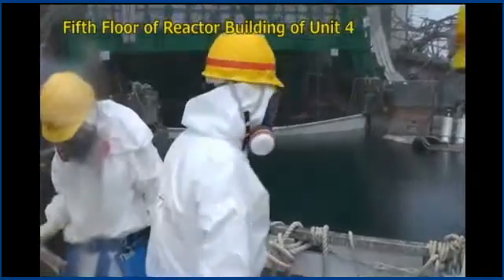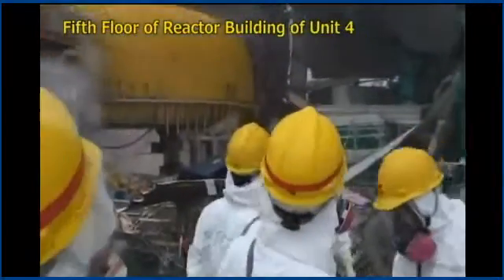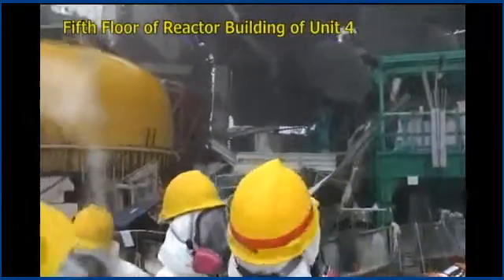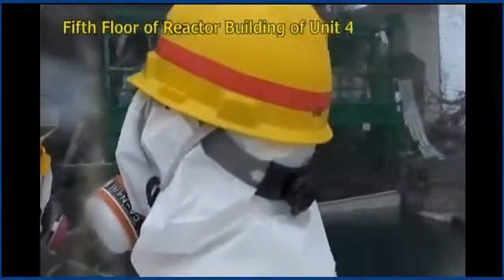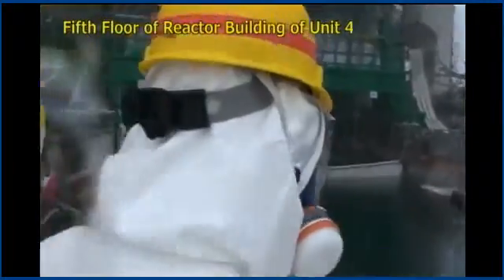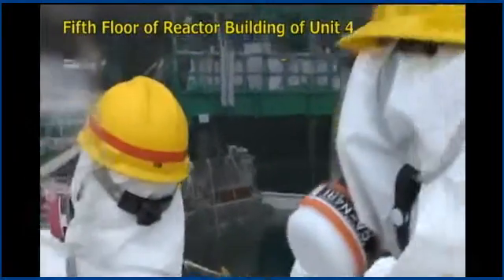Not IF, WHEN the spent fuel pool at Reactor 4 hits the ground, that is literally the end of Tokyo, Yokohama, and most of Honshu. There's no question about it. It has visually been observed to be leaning in the past month. It's obvious the thing is headed to the ground. It truly is astounding — all of it.